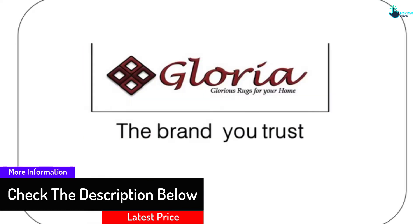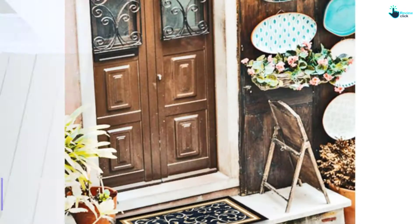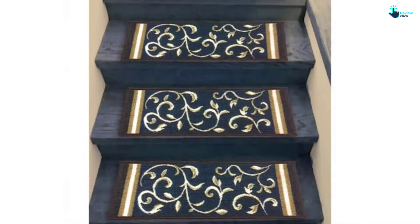They are perfectly sized to fit your indoor and outdoor stairs. Additionally, you will love the fact that the product is durable to give you maximum satisfaction. This stair treads carpet is best for wooden stairs and is uniquely designed for modern and antique styled homes.